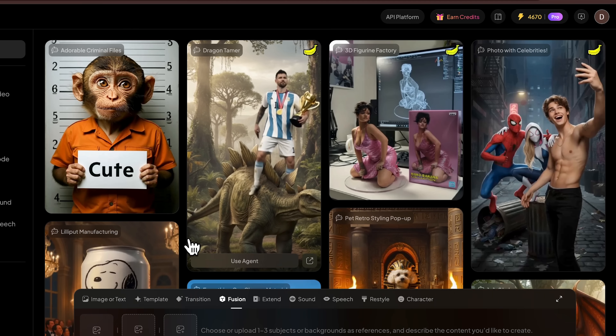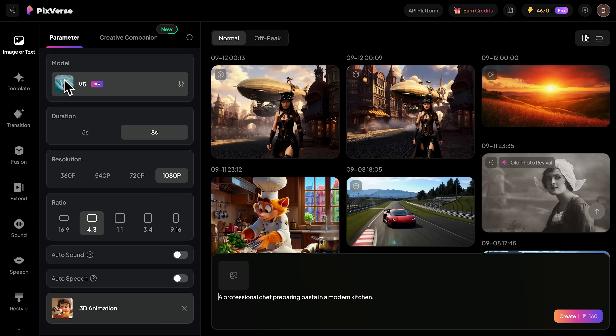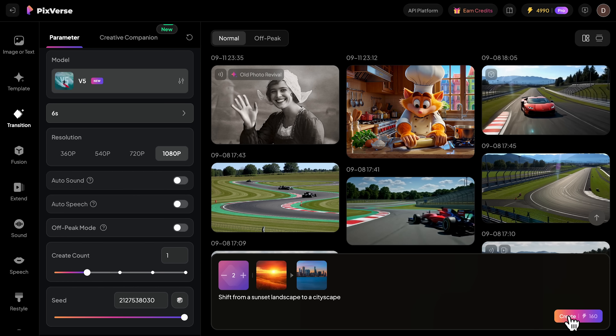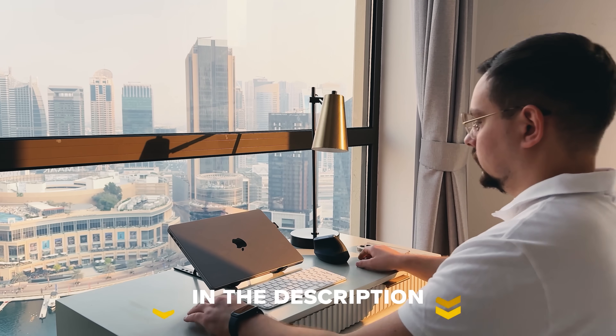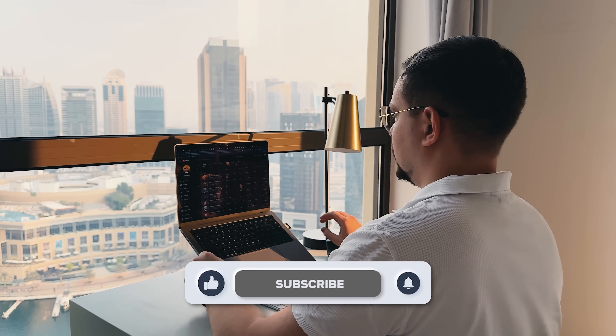After extensive testing, I can confidently say that Pixverse V5 represents a major leap forward in AI video generation. The combination of speed, quality, and versatility makes it genuinely useful. What impressed me most was how intuitive the platform feels — you don't need technical expertise to create professional-looking videos. The learning curve is minimal, but the potential is enormous. Have you tried any AI video generation tools? Share your thoughts in the comments below. Feel free to check out the links in the description — you might find some discounts there. Don't forget to like this video and subscribe to my channel. Thanks for watching, until next time!